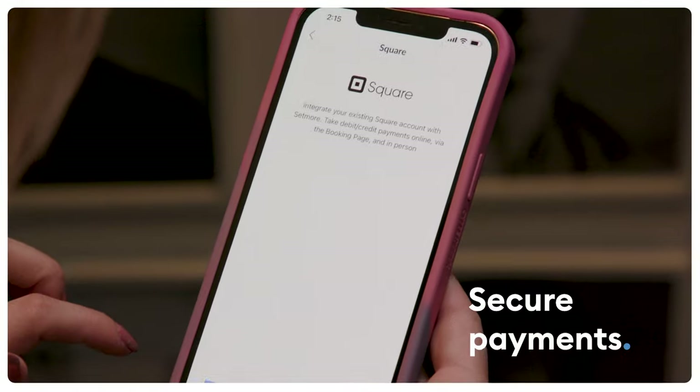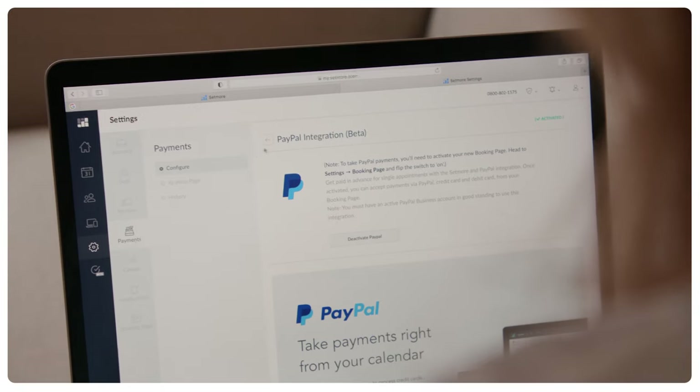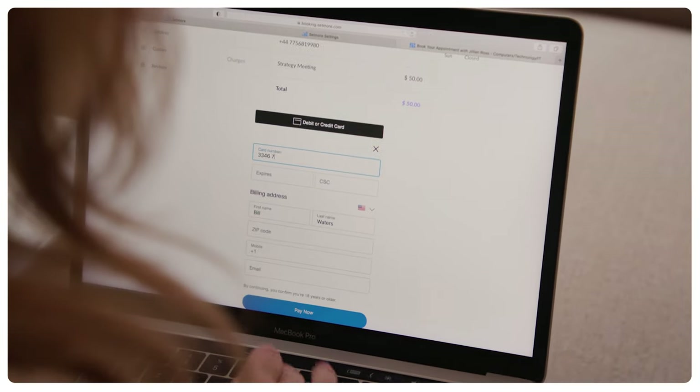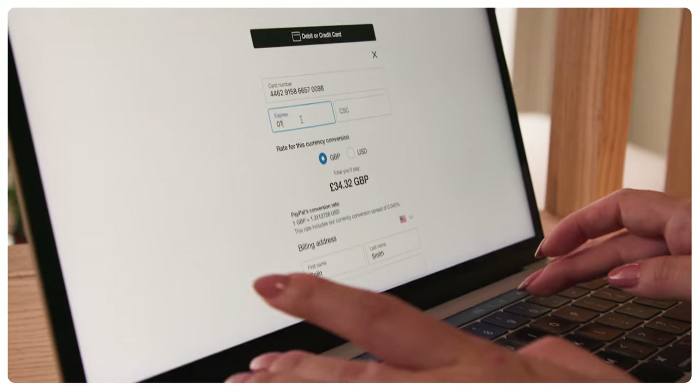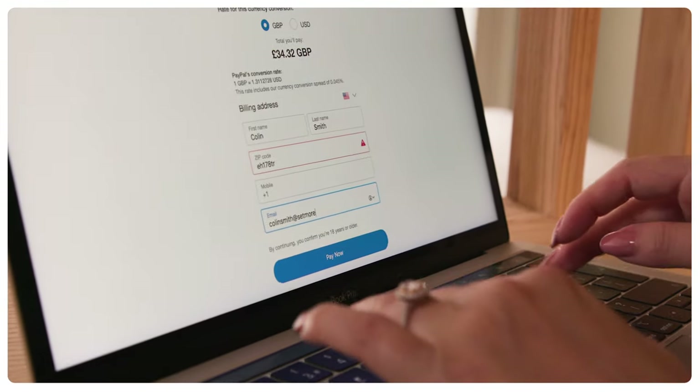Secure payments. Prefer to get paid in advance for your services? Well we have the perfect payment solution for you. Setmore premium or pro lets you accept secure payments online through Stripe, Square and PayPal. Take contactless debit and credit card payments and eliminate the need to chase invoices. Customers simply self-book and pay for your services online.